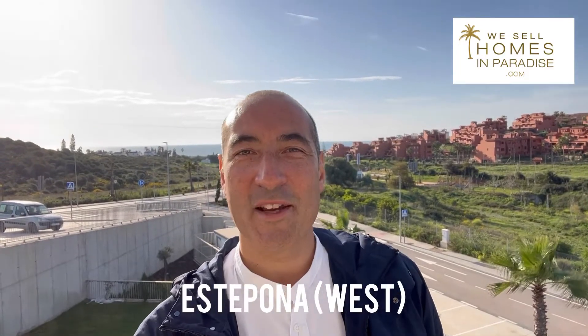Good morning, this is Stuart from We Sell Homes in Paradise. I'm in a brand new development called Serenity Collection in Estepona. These are great because they're key ready, with great prices starting from $207,000 plus VAT.